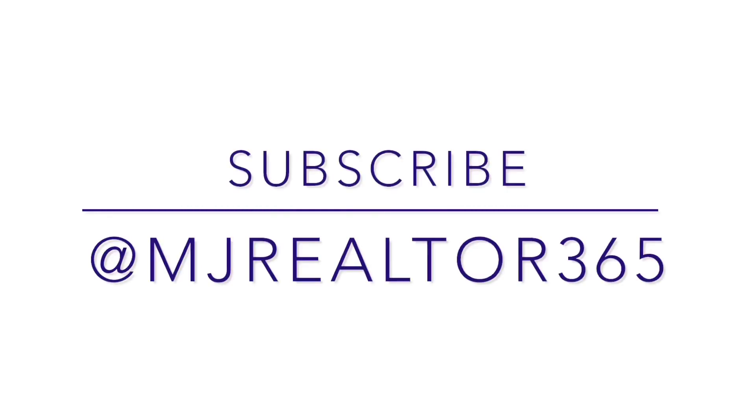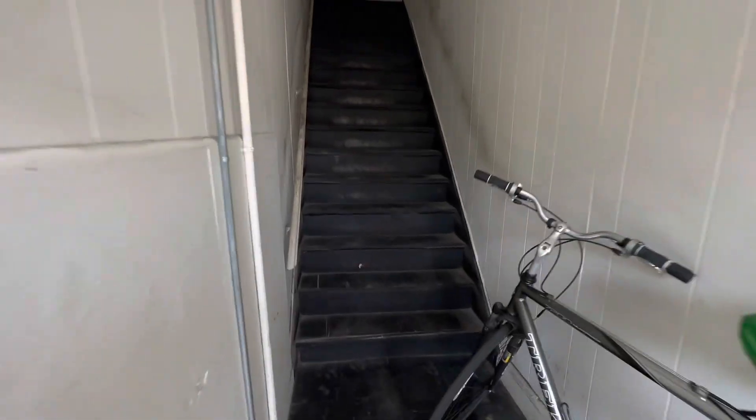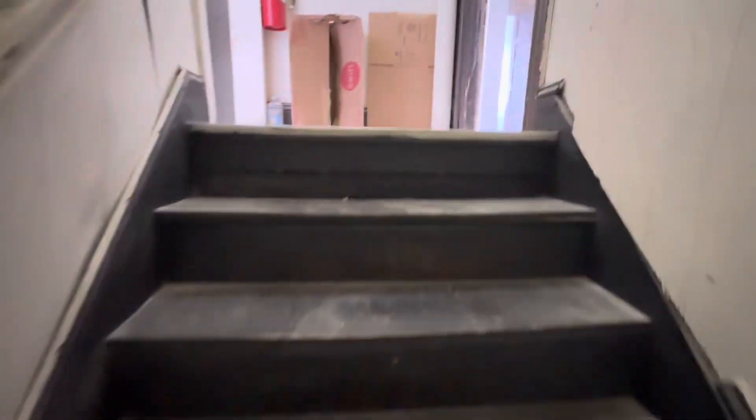Hi, it's MJ here at 14 Bayview Avenue in Inwood. I have a three-bedroom and two-bedroom apartment for rent, and the price is 27.56 and 35.42. Now let me take you inside. Welcome inside 14 Bayview Avenue in Inwood — let me quickly take you to the three and two bedroom apartments.